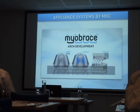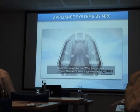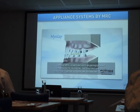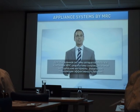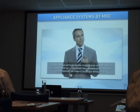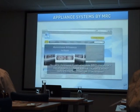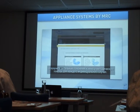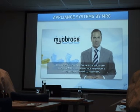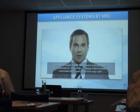Myobrace for arch development provides treatment solutions for cases requiring increased arch development in combination with MRC's appliances. The Bent Wire System (BWS) is categorized into this system, joined by the BioBlock and MRC's new composite build-up technique, Myolay, which assists in realigning the jaws and occlusion. MRC's website myoresearch.com features an appliance selector allowing users to enter patient characteristics and receive guidance on matching an appropriate appliance to individual patient needs.